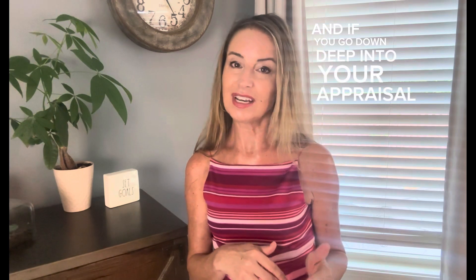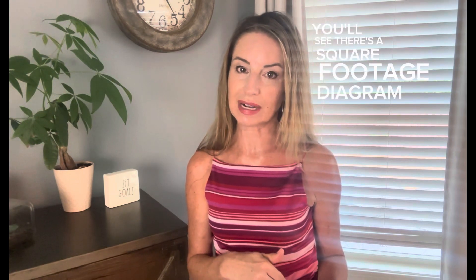Tip number one: understand the size of your home. And when I say size, it's not one of those 'well I think my house is 2,000 square feet.' You definitely want to have a diagram or have your home measured before you put it on the market. Most people do have copies of appraisals from when they purchased, and if you go down deep into your appraisal, you'll see there's a square footage diagram in there. The reason why this is so important is because buyers and appraisers rely heavily on the represented square footage to make offers and to also support the value.